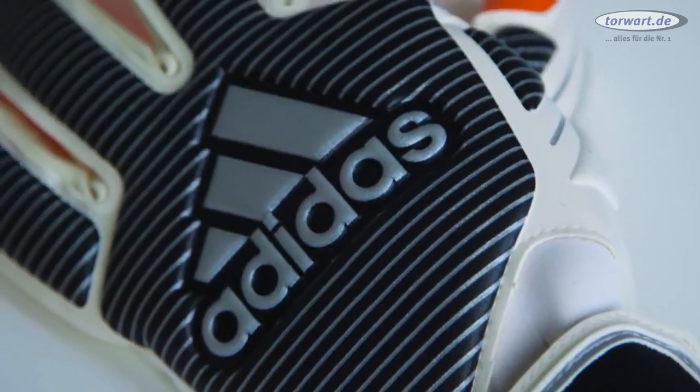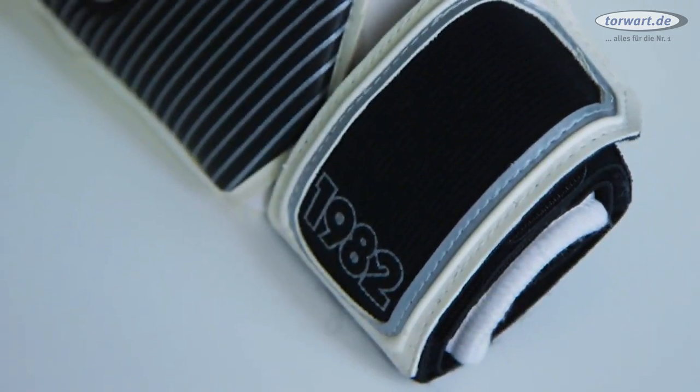The History Pack is something which is pretty emotional for us. The retro design and the modern technology created a really cool looking glove, which we create only a limited edition of.